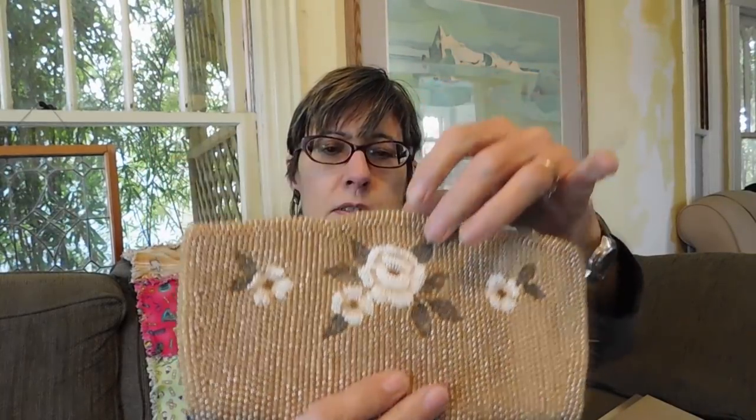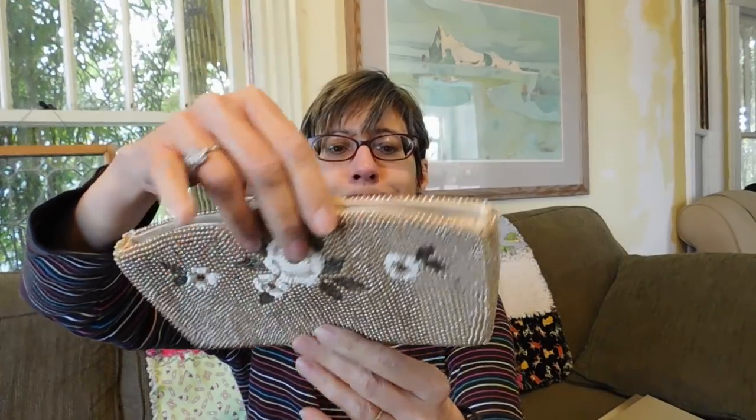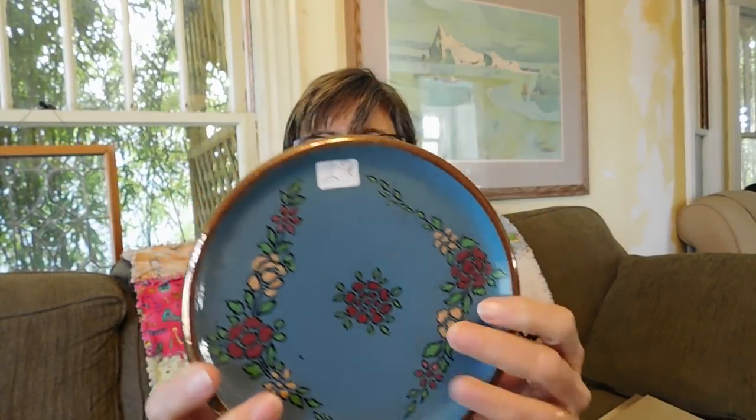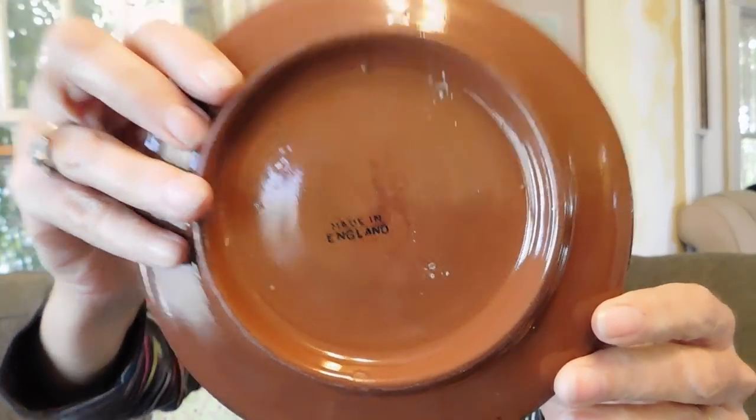I got this beaded purse that's made in Japan — pretty clean on the inside. It has a little tiny bit of staining but it does have its little mirror. I like it when they have the mirror still. It's in real good condition on the outside. I paid $5 for that. And I got this plate — this is copper luster on the outside. On the back it just says made in England. I don't know anything about the age or the pattern, but I just thought it was pretty and I paid $2 for it.